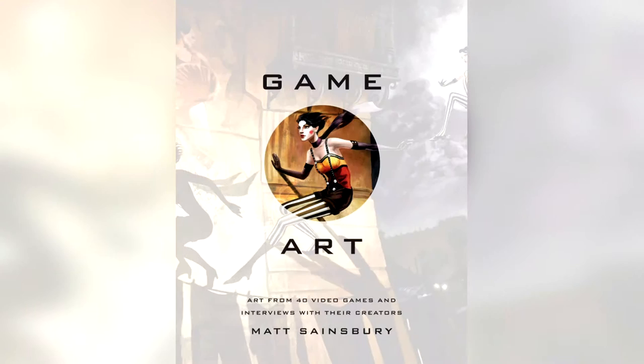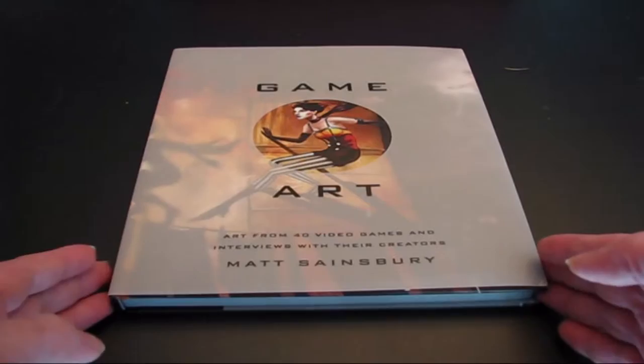Game Art, on the other hand, is a large coffee table book that not only shows sketches, concept designs, and art from the games, but also interviews the creators of these games. It's a grand showcase of creative ideas and inspiration behind the games.